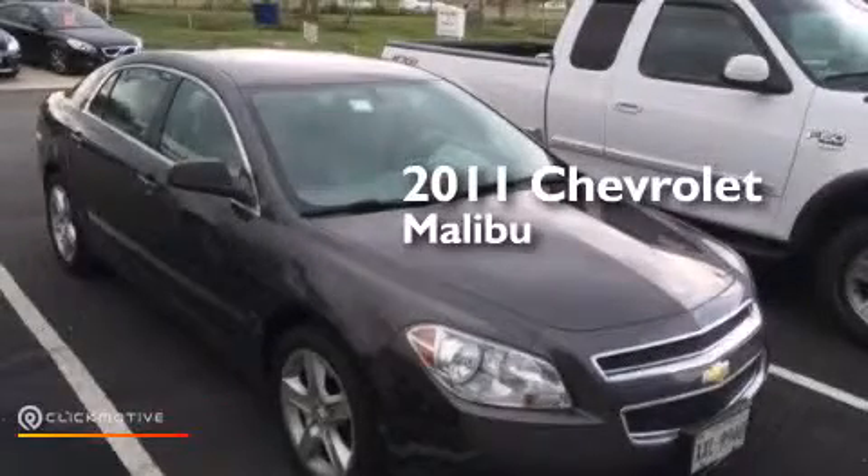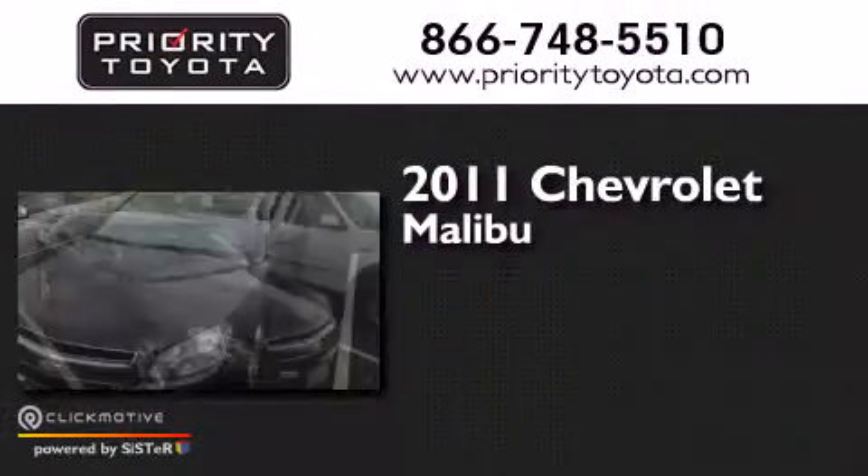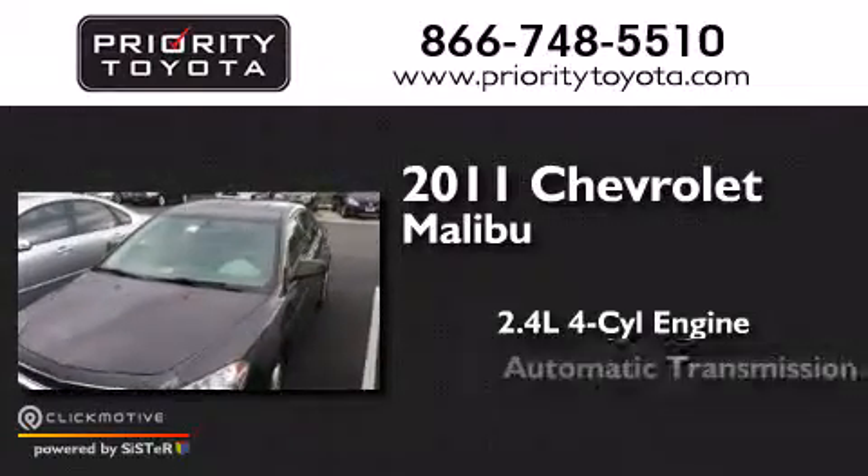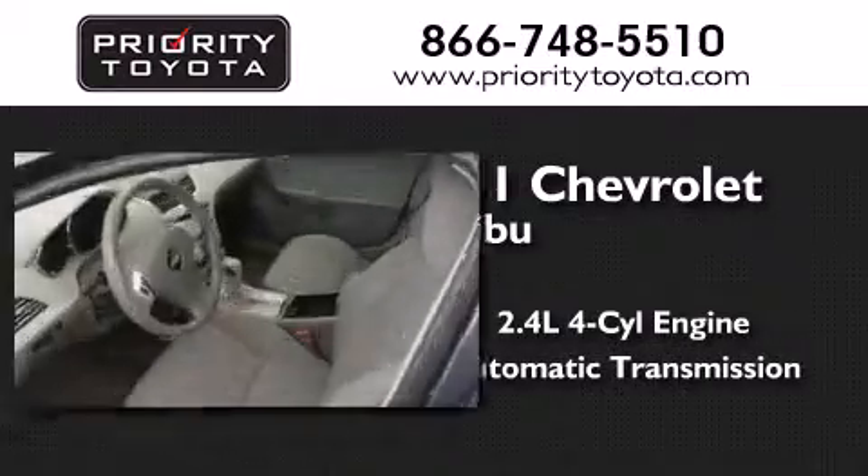This is a 2011 Chevrolet Malibu. It features a 2.4-liter, four-cylinder engine, an automatic transmission, and all-new tires.